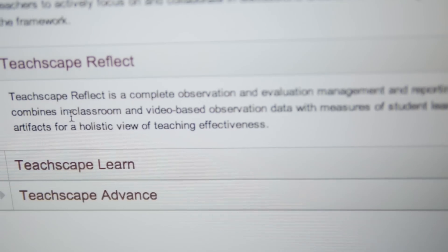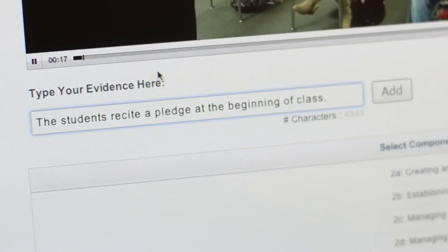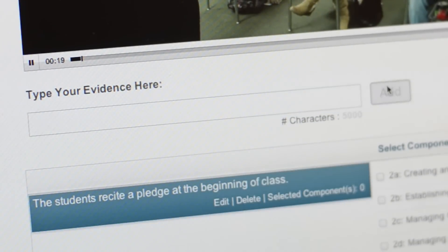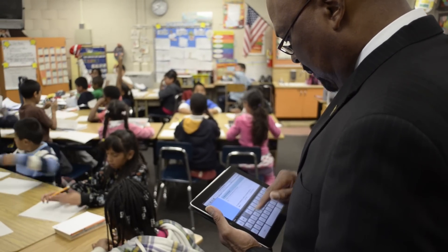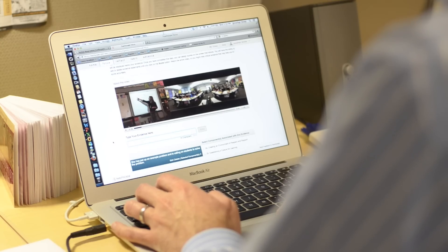The next system is called Reflect, and that's where you take what you've learned and become proficient at in the Focus system and apply it to your everyday work in the classroom. Once an evaluator is trained on how to do their evaluations consistently and how to collect evidence — which is what they learn in Focus — the Reflect suite of tools helps them actually capture that evidence. They can use mobile devices like an iPad or their laptops. It allows you to do high-stakes teacher evaluations, informal classroom walk-throughs, and video-based observations.